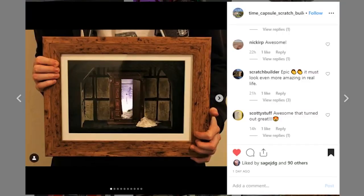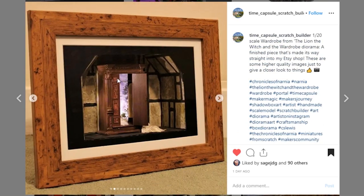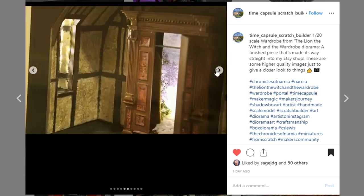Here is a unique display coming from Time Capsule Scratch Builders. I really like these framed pieces that he does. My first thought was Narnia, and that's exactly what it is — it's The Lion, the Witch and the Wardrobe. This is the wardrobe, which is really cool. You can see the actual wardrobe here, and there appear to be trees with snow inside. If you recall the story, the kids find this wardrobe, go in it, and then travel to Narnia. It's such a great piece memorializing such an amazing story.